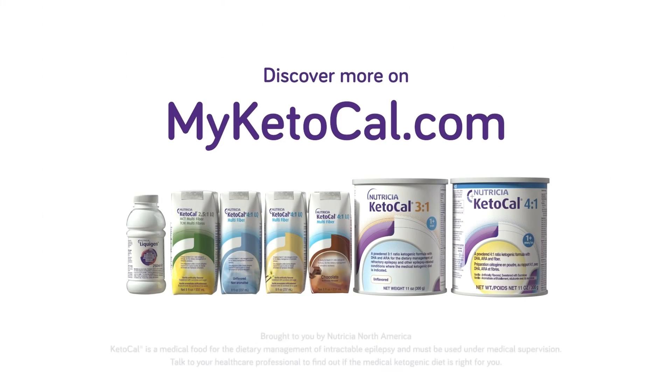For more information, visit our website at www.medicalketogenic.com.au